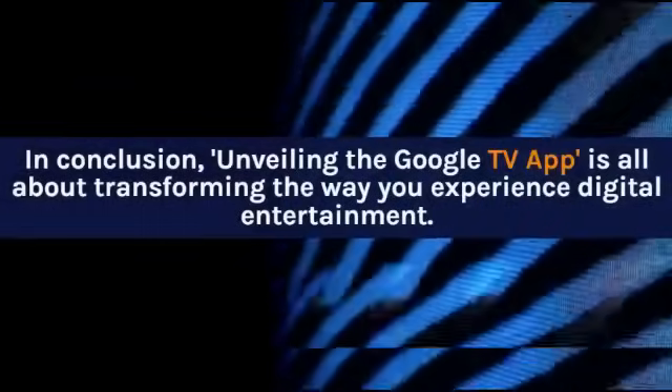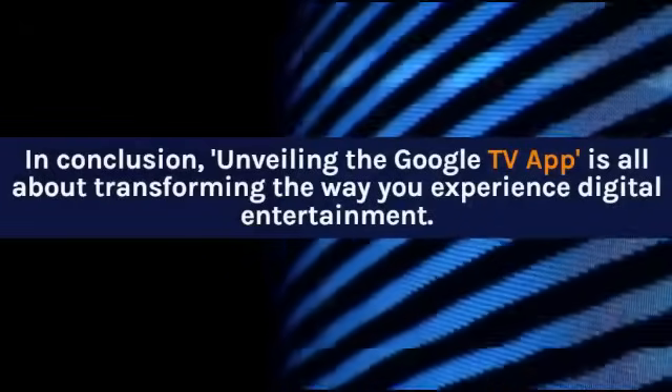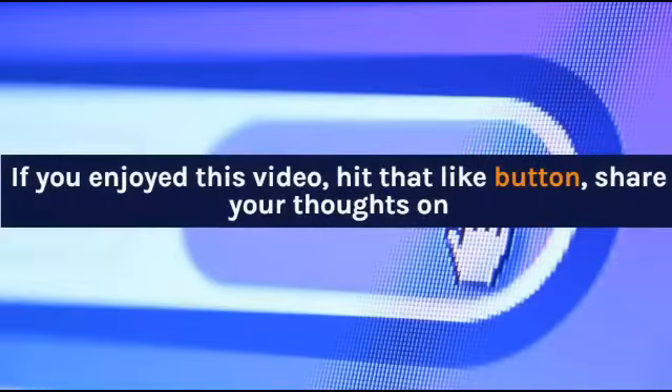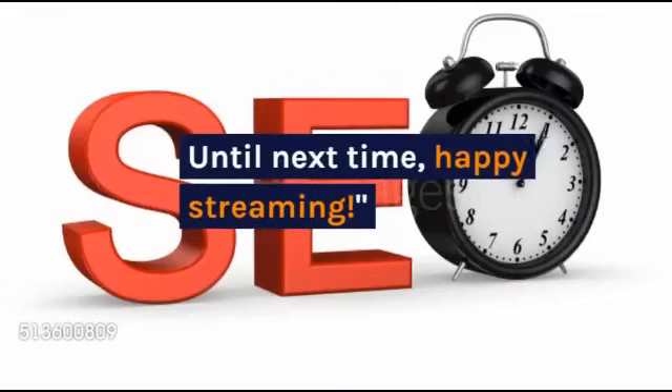In conclusion, unveiling the Google TV app is all about transforming the way you experience digital entertainment. Find the link to download the app in the description below. If you enjoyed this video, hit that like button, share your thoughts on Google TV in the comments, and subscribe to Moultrie Hines for more tech insights. Until next time, happy streaming!